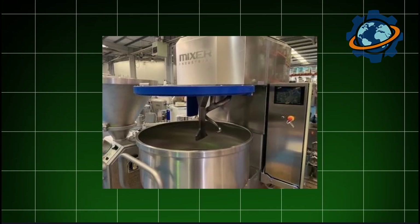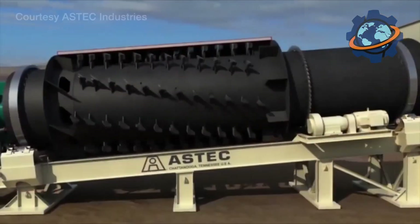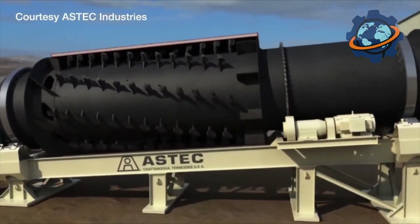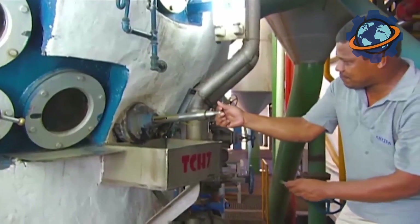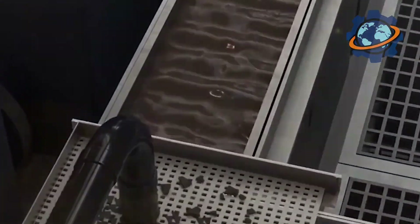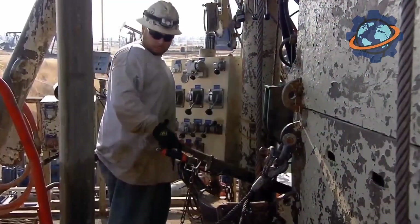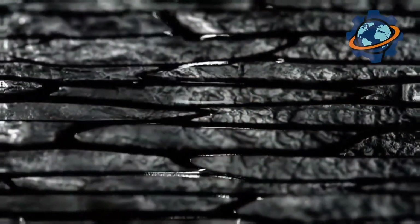The pug mill is like a giant kitchen mixer, but with two powerful shafts fitted with metal paddles. These paddles mix the red-hot mass with enormous force, and in less than a minute, every little stone and every grain of sand is covered with a thin, shiny film of black bitumen. The finished asphalt emerges from the chamber as a uniform, steaming black mass with a characteristic oily smell.